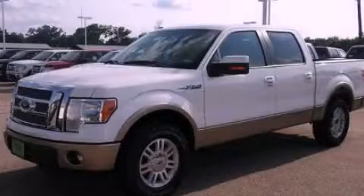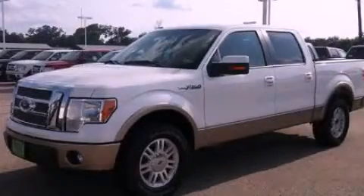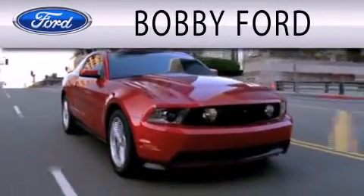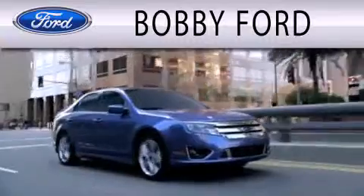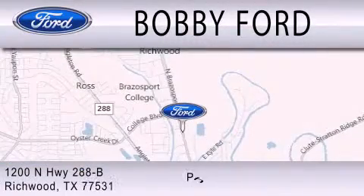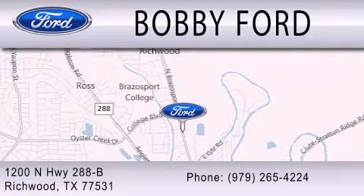Call now to find out how you can own this breathtaking vehicle. Bobby Ford is dedicated to doing everything possible to ensure that the experience you have selecting your next vehicle is as pleasant as possible. We are located at 1200 North Highway 288B in Richwood.